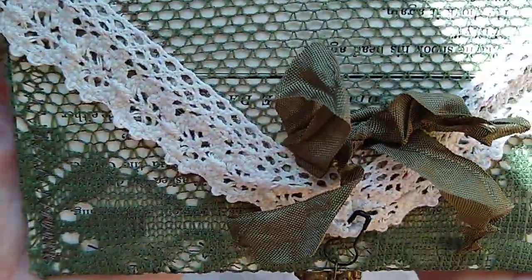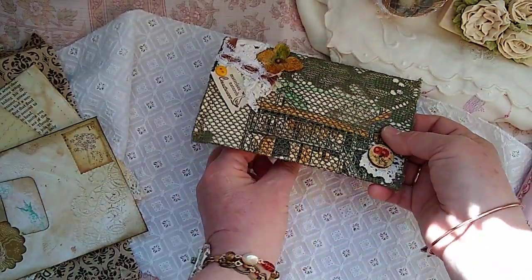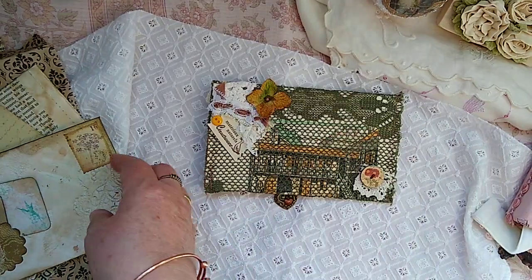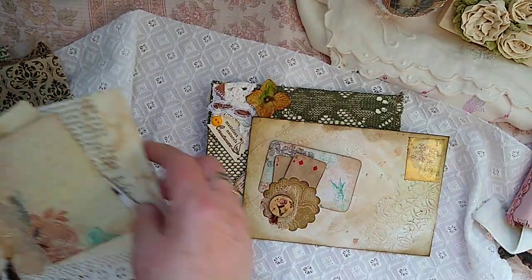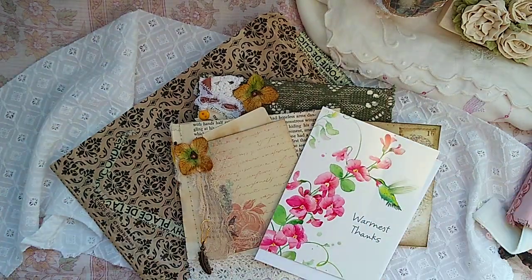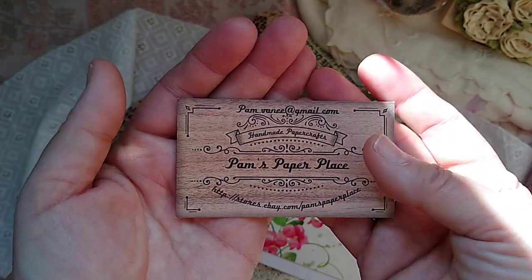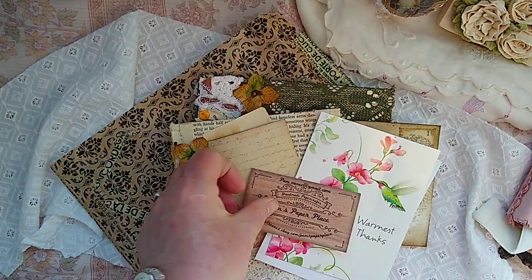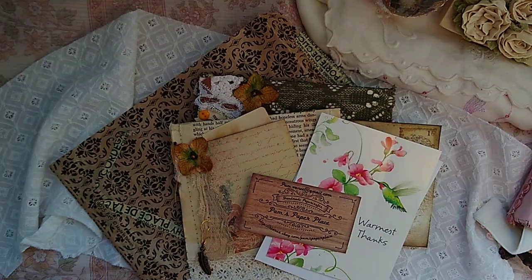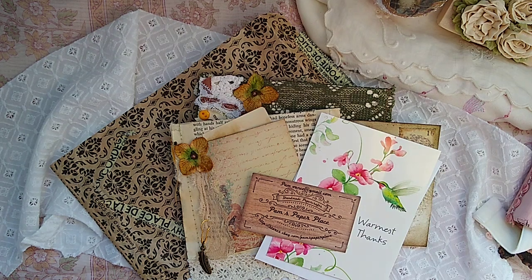These are beautiful, Pam Van E — thank you so much for participating. I just love it, and what a cute bag and card. This is Pam's Paper Place and I will link that in the description box. Thank you so much, I hope everyone's having a wonderful weekend — sun is shining! I will see you for the next envelope unveiling. Bye bye!